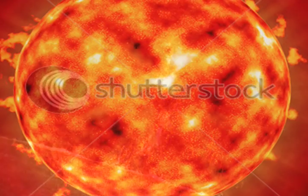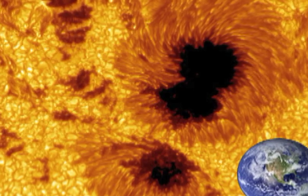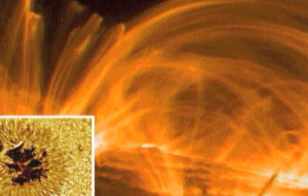Sunspots are areas of gas on the sun's surface that are cooler than the gases around them. Sunspots usually occur in groups. Huge reddish loops of gas are called prominences.